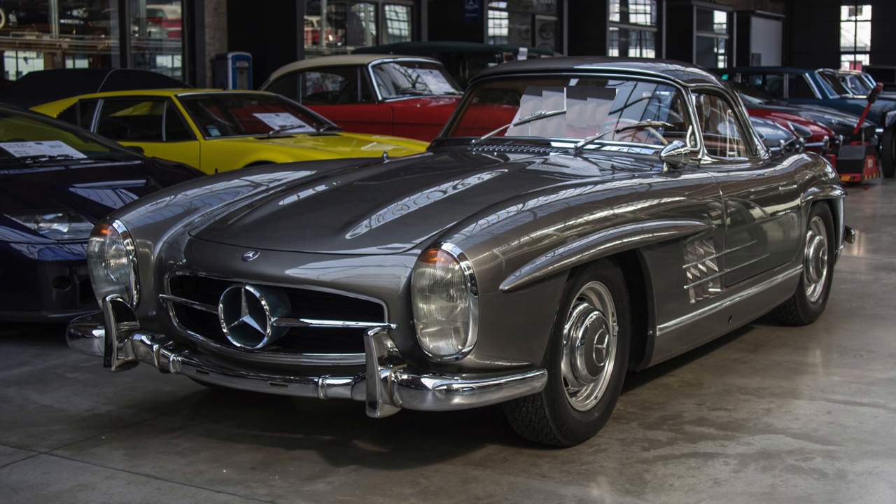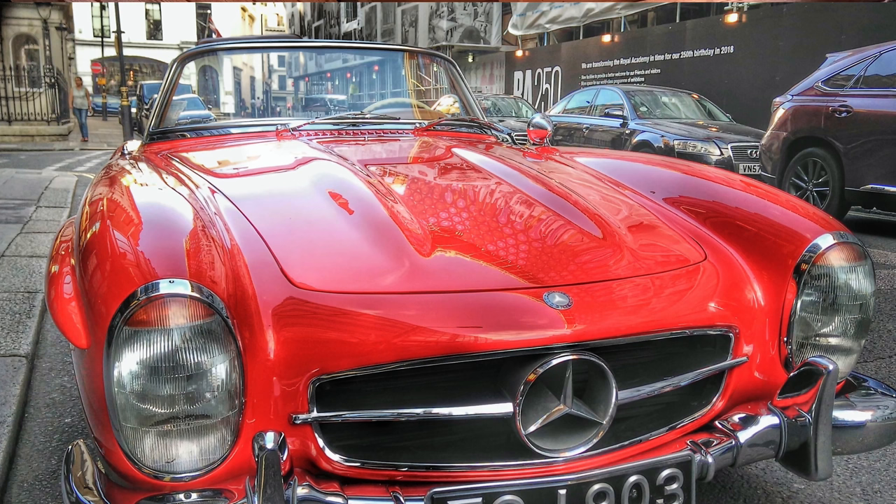As the very famous Top Gear presenter James May once said, this is the truly first supercar in the world. Forget about Ferrari and Lamborghini. Apparently, in total there were only 1,400 Mercedes SLs ever made.